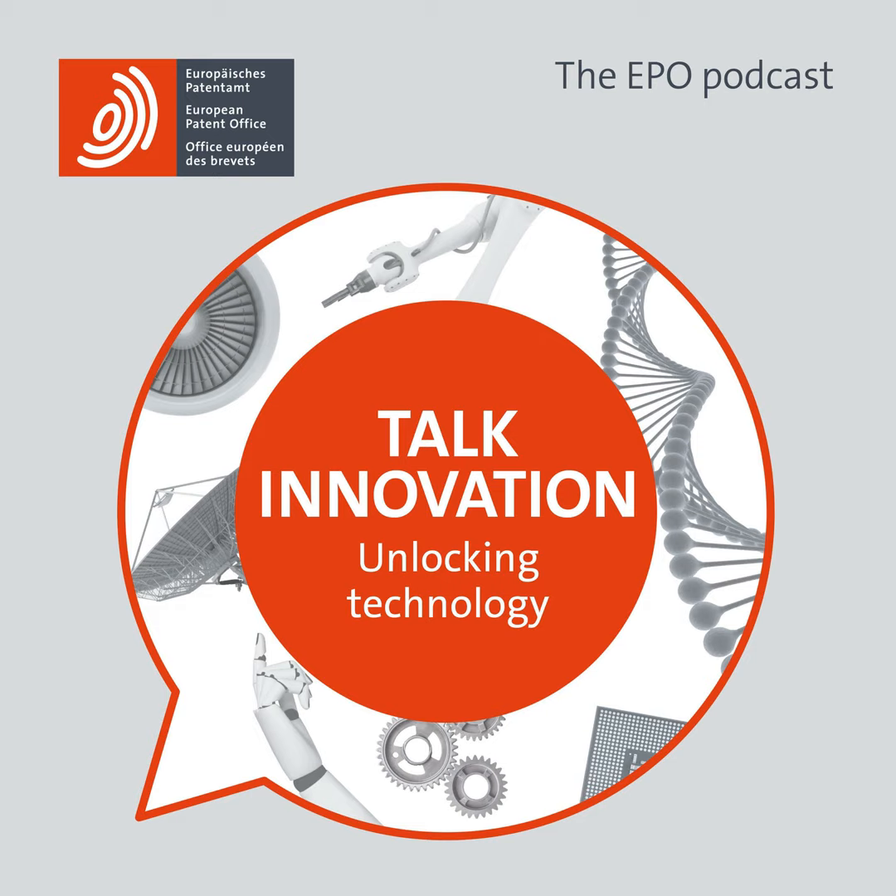Welcome to Patents in Progress, a podcast series from the European Patent Office. I'm Nigel Clark and I'm very pleased to introduce this series of podcasts. I work in patent information, but the podcasts feature patent examiners. We've put this series together to showcase a number of diverse technologies, ranging from biotechnology and pharma via semiconductors to fast-moving consumer goods.